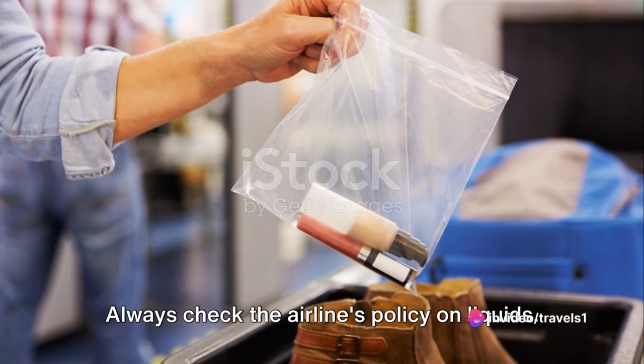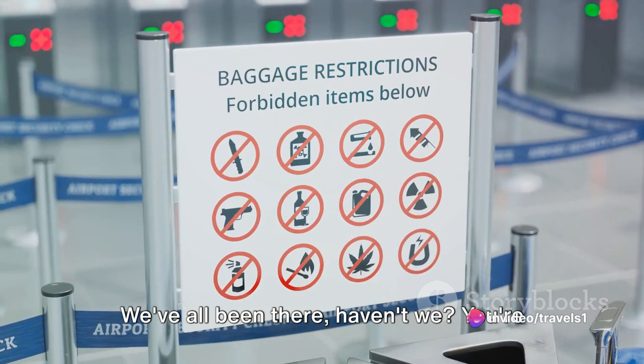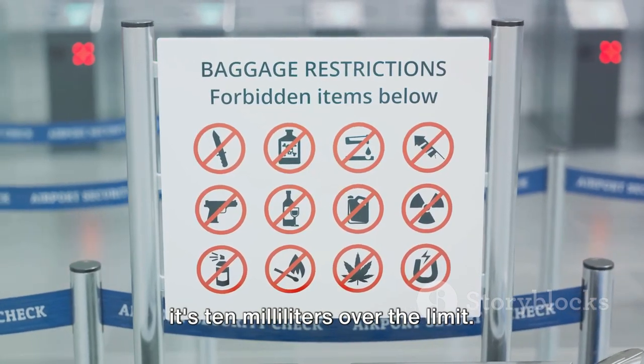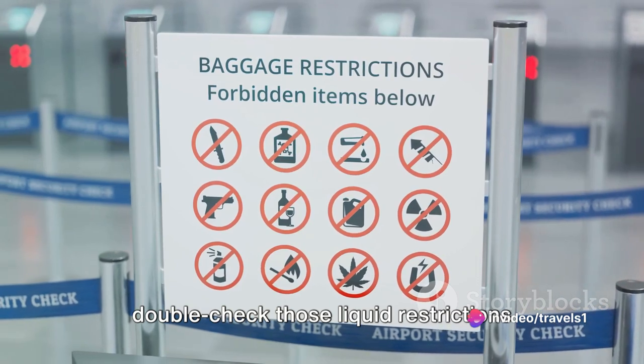Moving swiftly on to tip 11: always check the airline's policy on liquids. We've all been there — you're at security, your bag gets pulled aside, and next thing you know, they're confiscating your favorite shampoo because it's 10 milliliters over the limit. Save yourself the heartache and double-check those liquid restrictions before you leave.